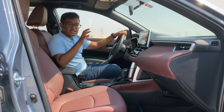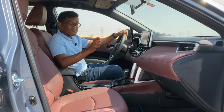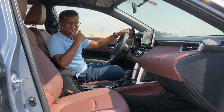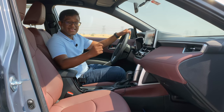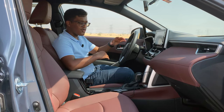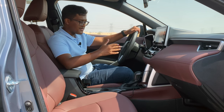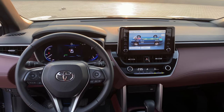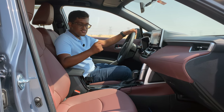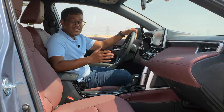Seated in the interior of the new Corolla Cross, this is where the best part comes. The first time I stepped into this vehicle, it put a big smile on my face because the choice of materials for the seats, dashboard, button layout, floating touchscreen, and leather steering wheel — all these elements within the cabin are very premium. It doesn't even feel like a Corolla anymore; it feels like an Avalon.